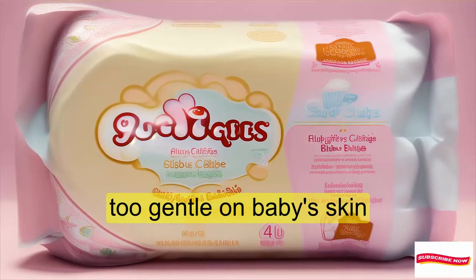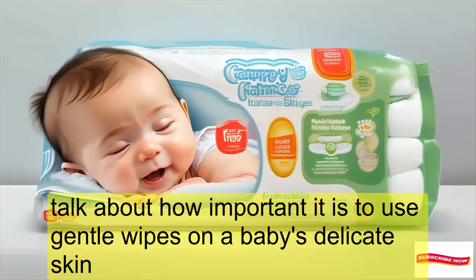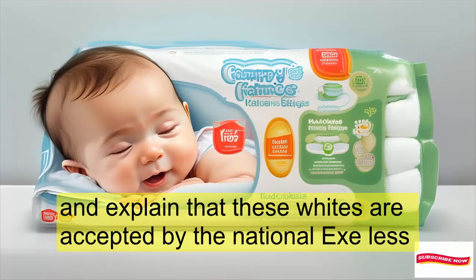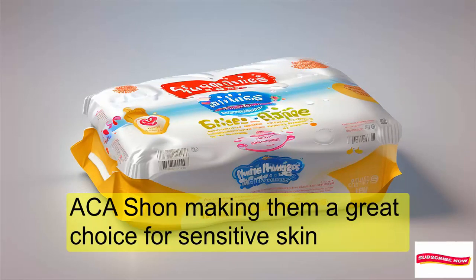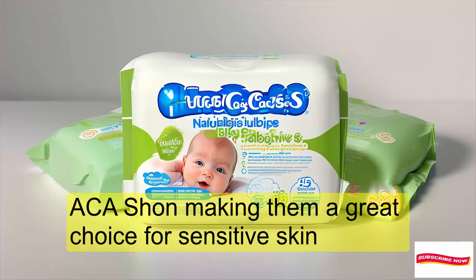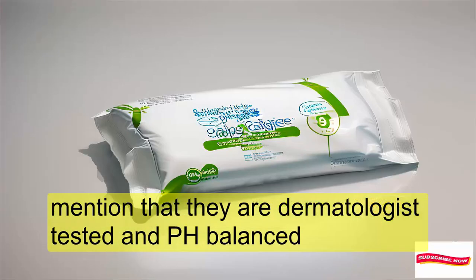It's important to use gentle wipes on a baby's delicate skin. These wipes are accepted by the National Eczema Association, making them a great choice for sensitive skin. They are also dermatologist-tested and pH-balanced.